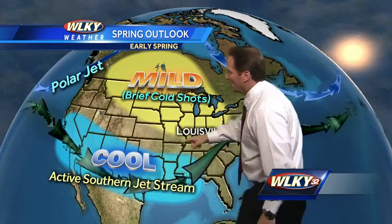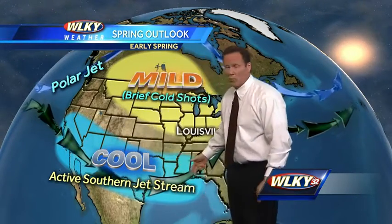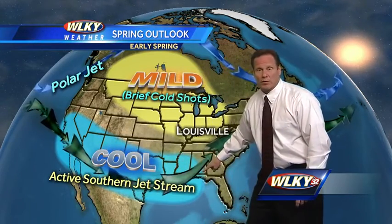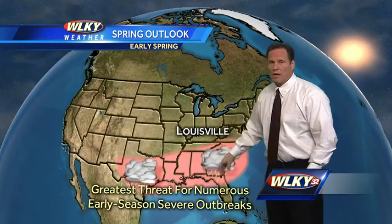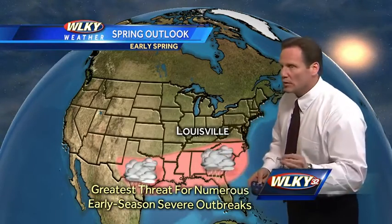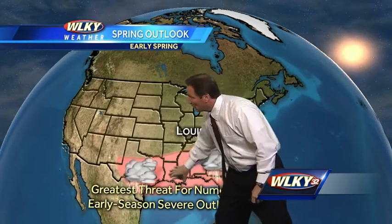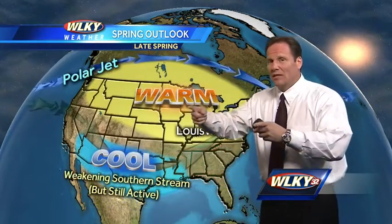For severe weather, the subtropical jet is still going to be very active. We think because of El Niño, the warm waters in the southeast Pacific Ocean will keep this southern stream very active for really the first half of spring. That means we'll see plenty of storm systems passing through the southern stream, and the greatest threat for numerous severe weather outbreaks will be just south of us — from the Tennessee Valley down through the Deep South and into southern portions of Texas.